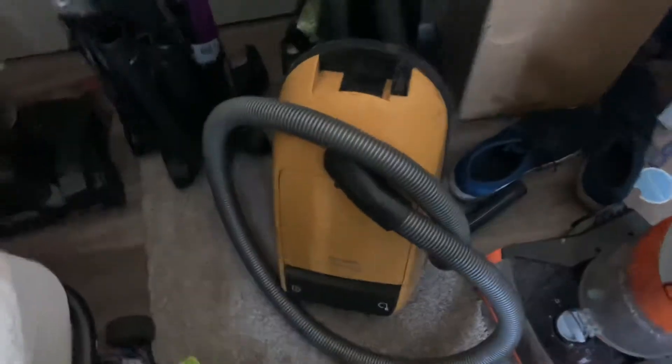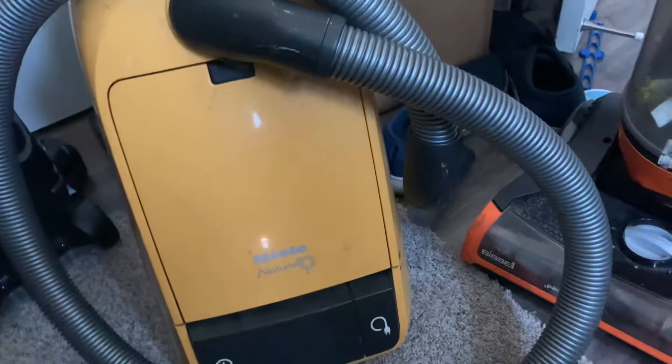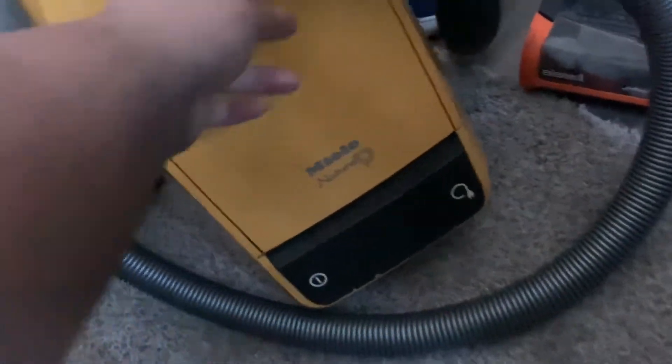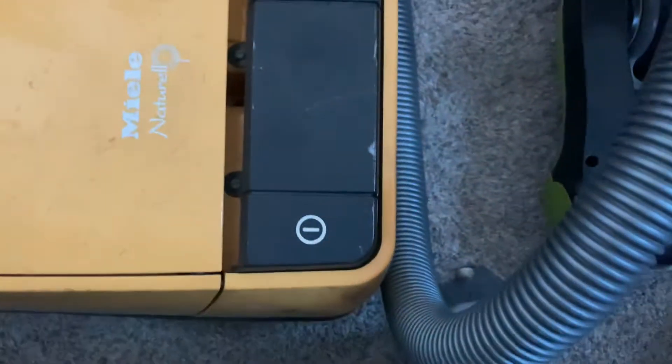I got this Mila from the same neighbor who gave me the Hoover. He gave me this Mila and I need a new bag, so I bought a three-pack of bags. Trying to get this thing open but it isn't going to open. So yeah, it's a very nice Mila — it's kind of like my shop vac, kind of. It's perfectly fine. It smells bad, but it is what it is.